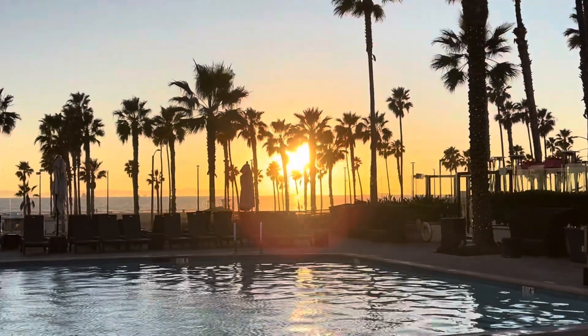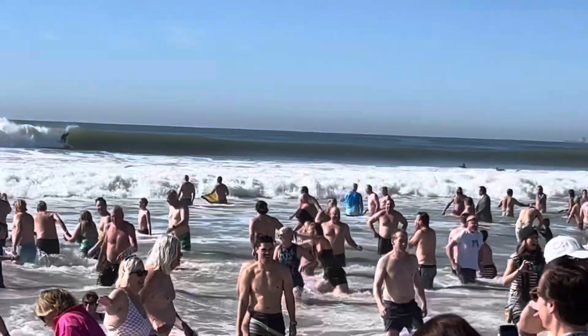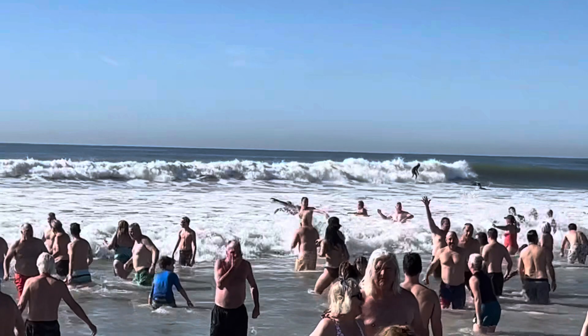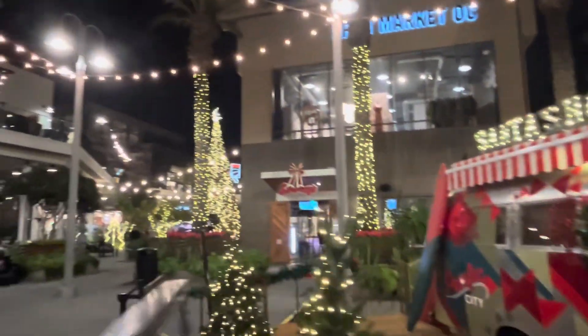Truly incredible — you just can't beat it. And as promised, I'm now going to take you over to the pier to show you what my kids did on New Year's Day. They did the Surf City Splash, which is a tradition here in Huntington Beach. It benefits the North Orange County Surf Rider Foundation — everyone jumps in the ocean at the same time. So much fun! And if you do come during the holidays for New Year's, this is a must-see.